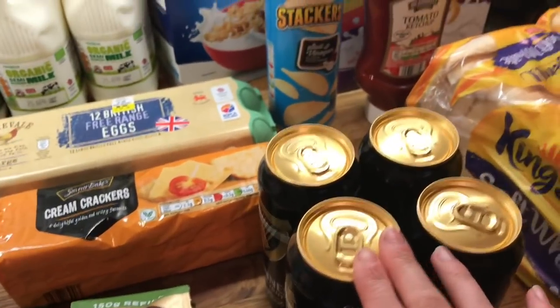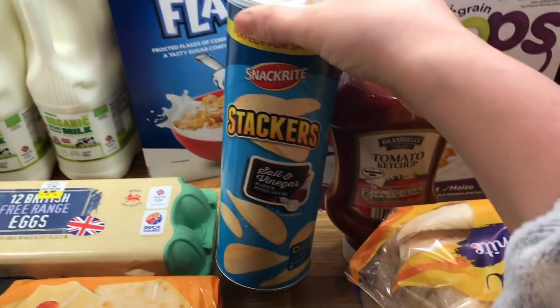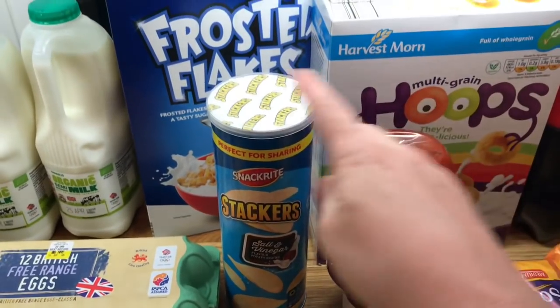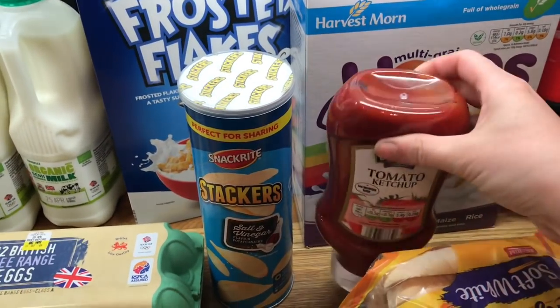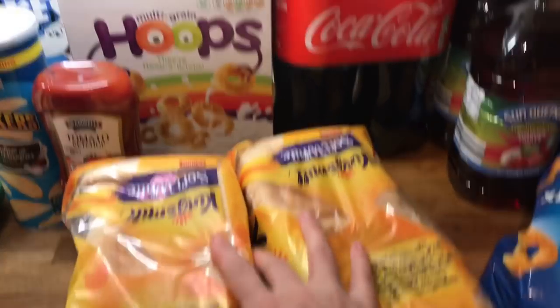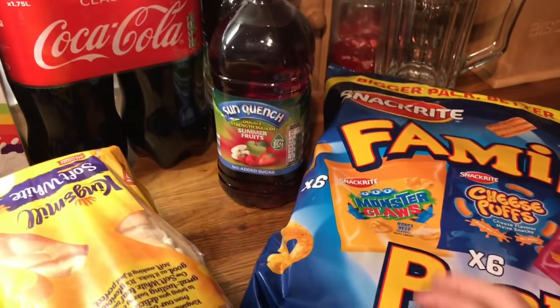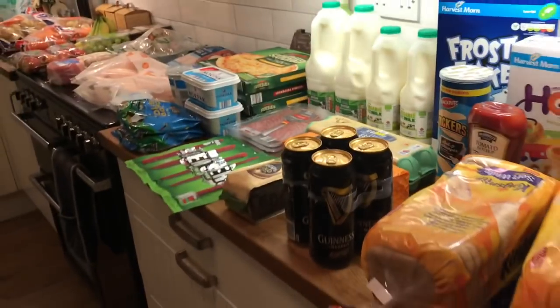Danny got some Guinness. I got some stackers — I really like these, I actually prefer them to Pringles. Two lots of cereal for the boys, that's what they like to have for breakfast. Some tomato ketchup, two loaves of bread, some cola, some squash for the boys, and a multi-pack of crisps — and that's what we got at Aldi's.